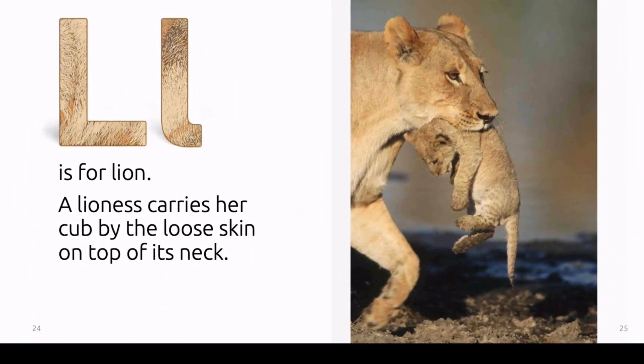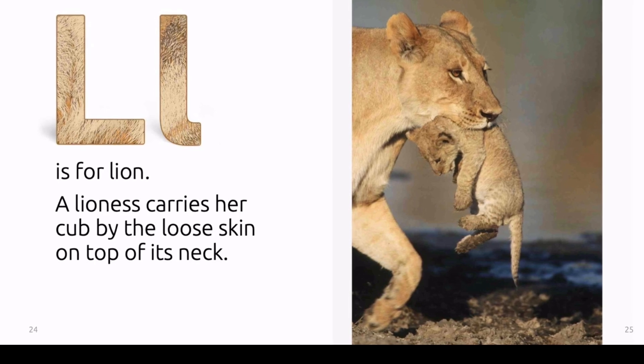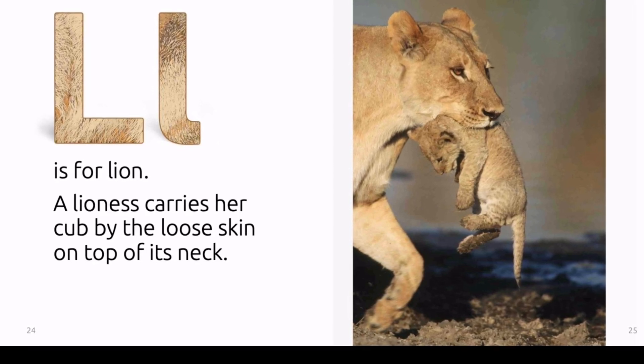L is for lion. A lioness carries her cub by the loose skin on top of its neck.